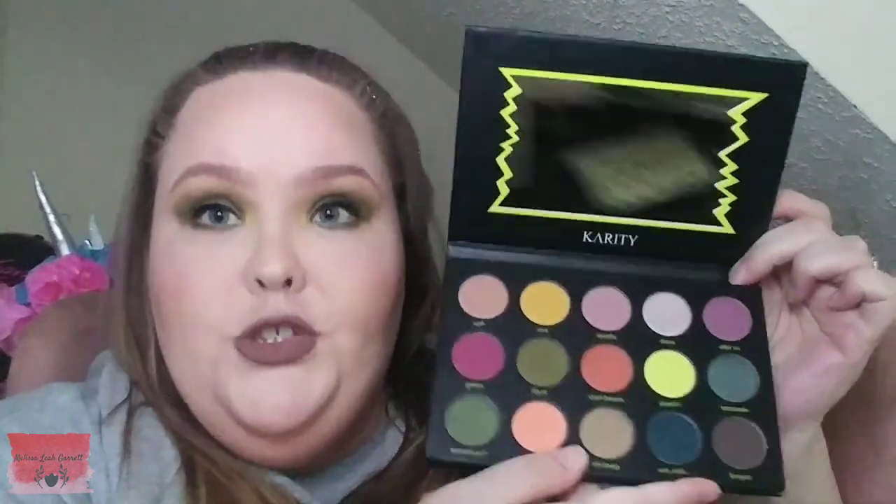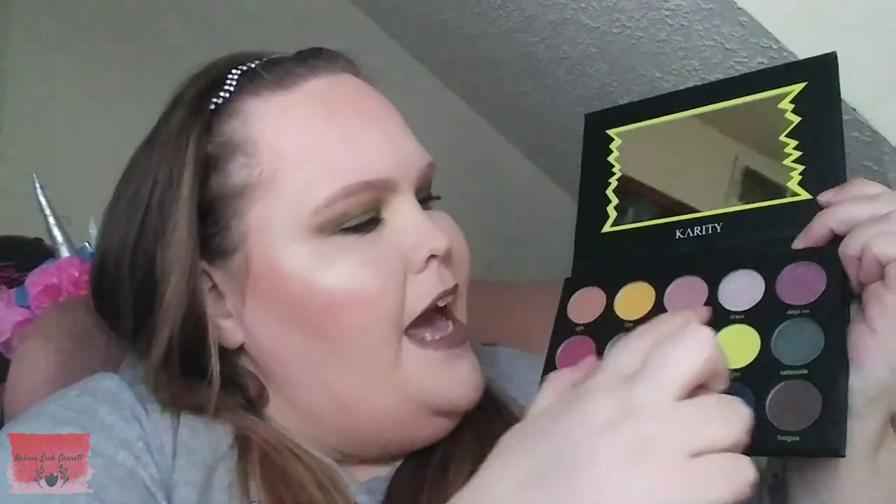So let's go ahead and start swatching. We're going to go across this first row. They do have names based out of the 90s, which I thought was a nice cute touch. The first shades we are going to swatch are Uh, Riot, Seattle, and Drew. Uh is a metallic. Riot is a matte. Seattle is a matte. And Drew is a metallic. I actually used Drew a little bit on the inner corner and on my brow bone.